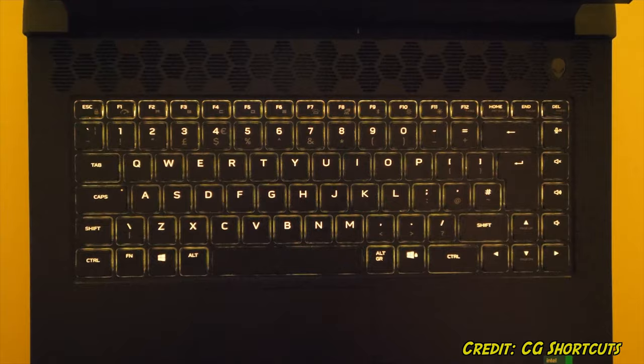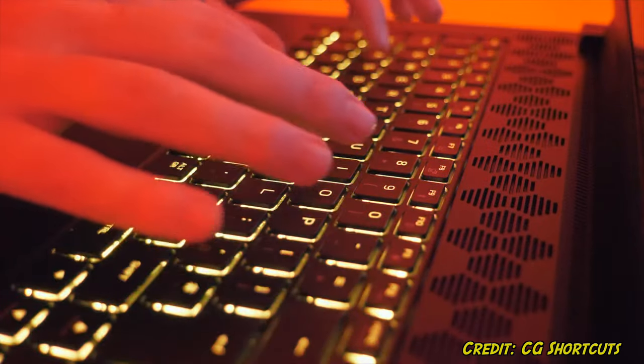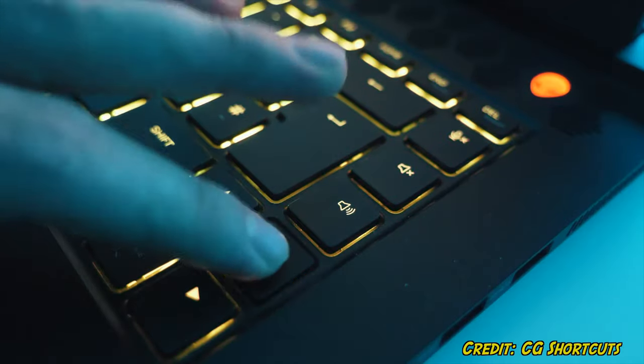For those of you who love mechanical keyboards, you're in for a treat. This laptop features a fully mechanical keyboard that was co-developed in collaboration with Cherry, which is a keyboard switch manufacturer. I'm usually not into gaming laptops, purely because of how bulky they are and how much they stand out. But if I were to buy one, this would definitely be it, because of its futuristic design and its sleek operation.